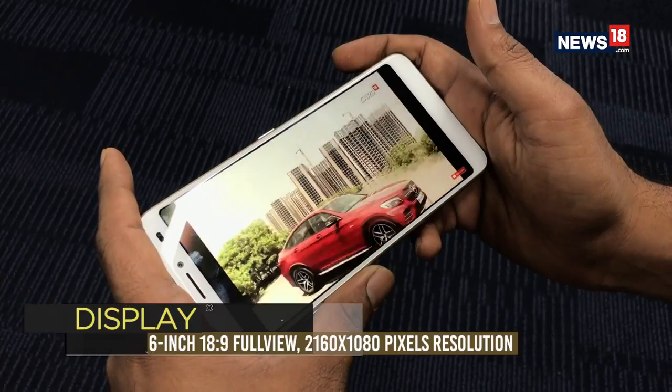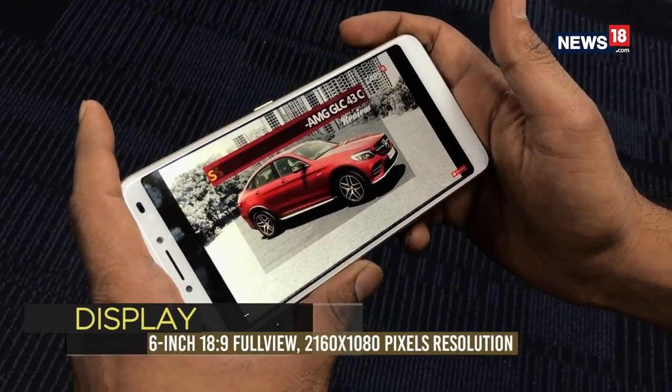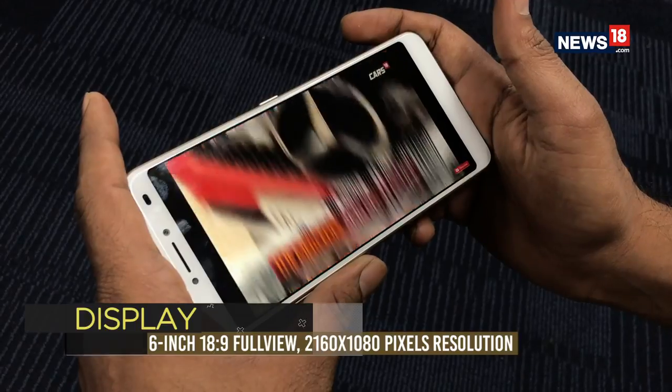The Full HD Plus display on the X1 Note has good viewing angles, delivers ample colors, and enough brightness to be visible under broad daylight.